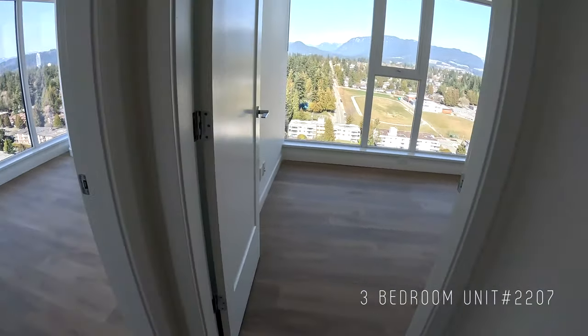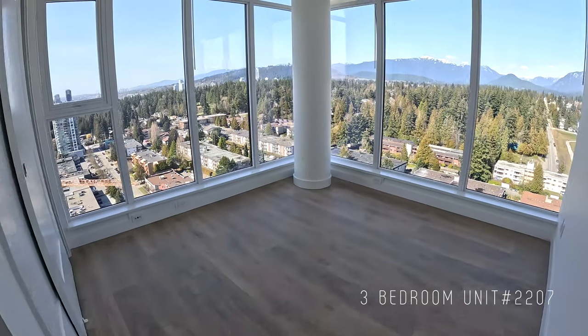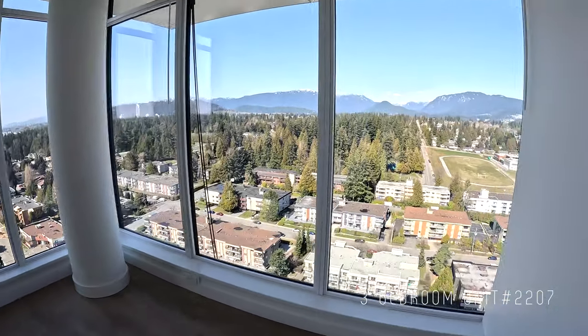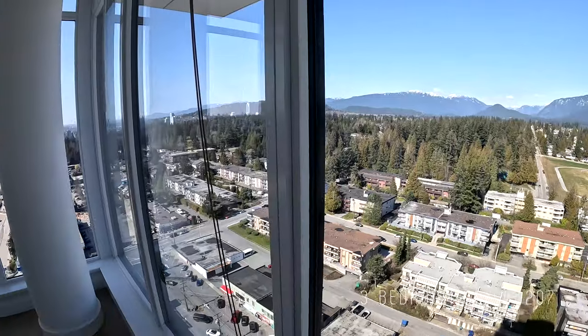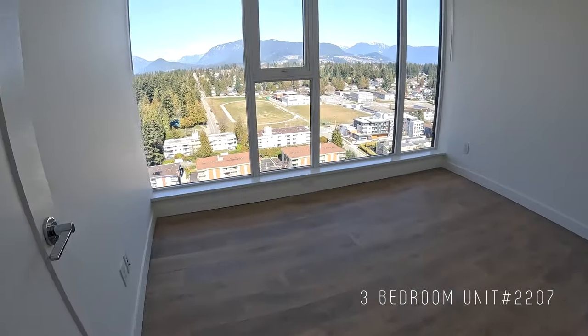There are two bedrooms here — this one and this one. Wow, look at this view!